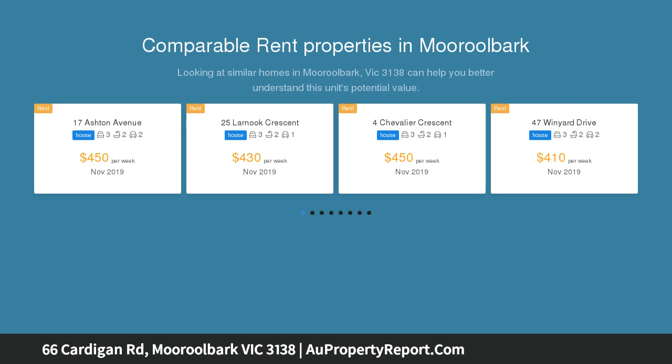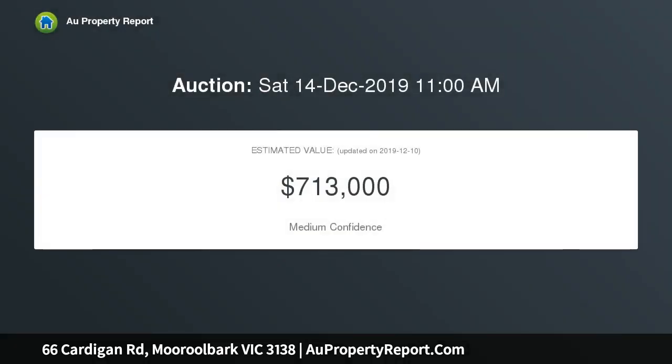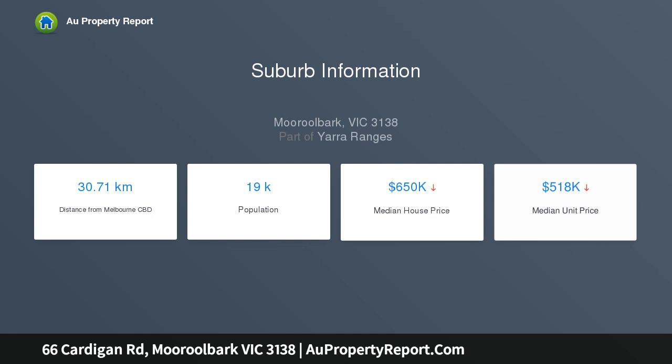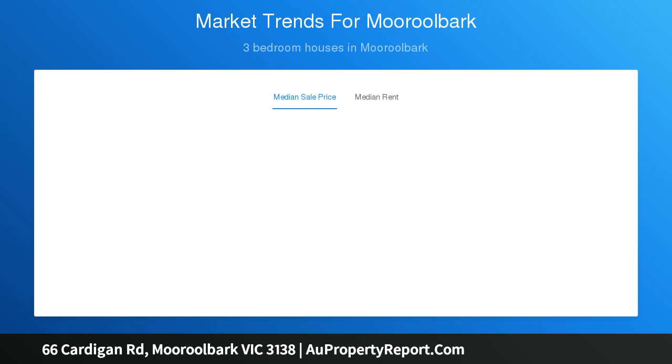This single-storey home occupies an impressive 893 square metres approximately, faces north, and presents substantial potential to either update the existing original three-bedroom home with another at the back, rebuild, or redevelop to the maximum potential STCA. It also serves as a tenantable property for the rental market while plans and permits are being organised.